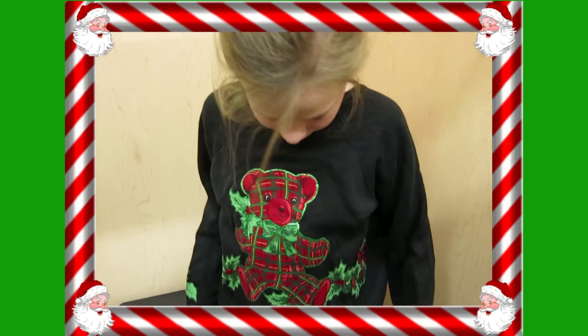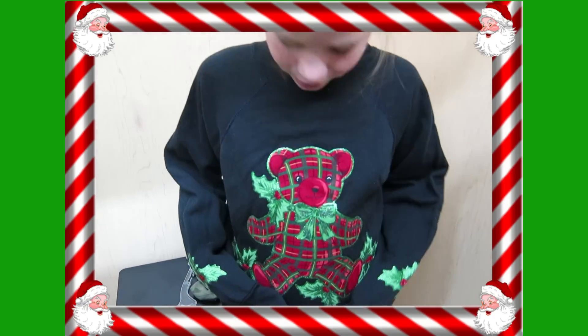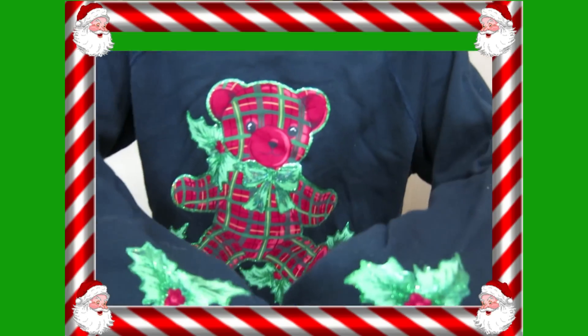I like this one with jeans — not with sweats — but it has a cute little plaid bear on it, and it has little holly berries, I think.